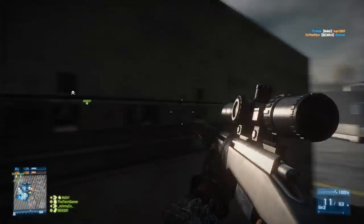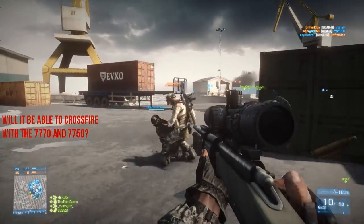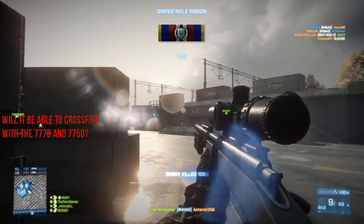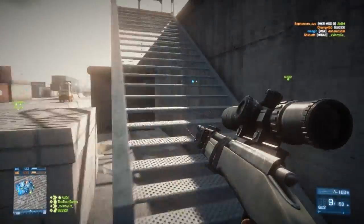My question to consider is: will it be able to crossfire with the 7770 and 7750? Because the 7700 GPUs use the Cape Verde GPU, and this new 7790 uses the Bonaire GPU.